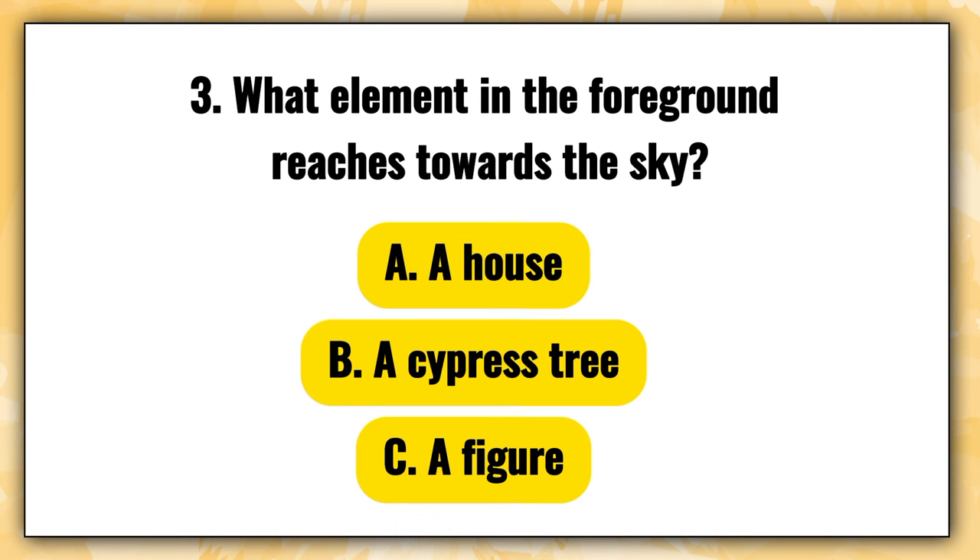Question 3 — What element in the foreground reaches towards the sky? A. A house, B. A cypress tree, C. A figure. The right answer is B — a cypress tree.